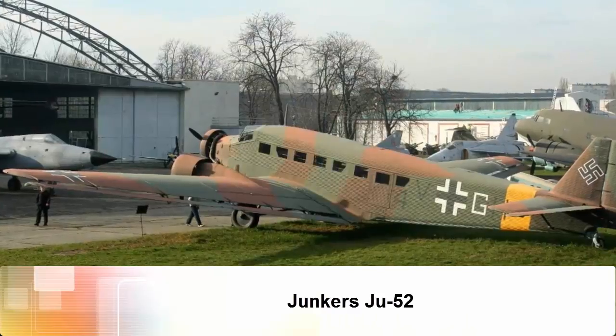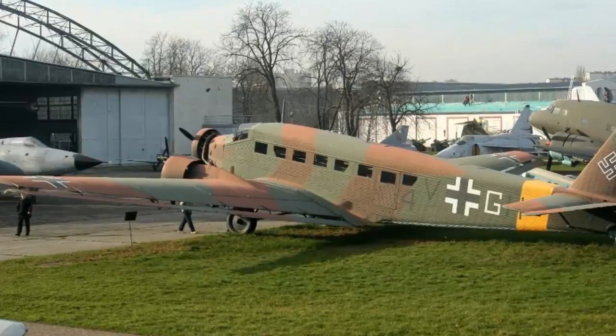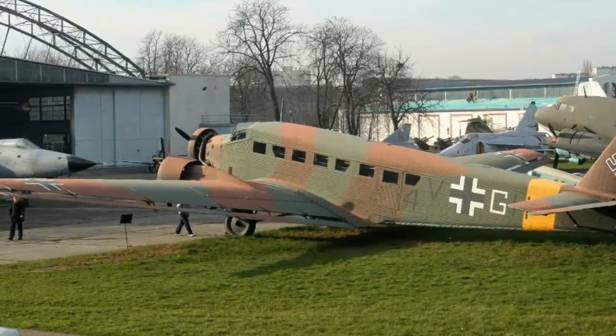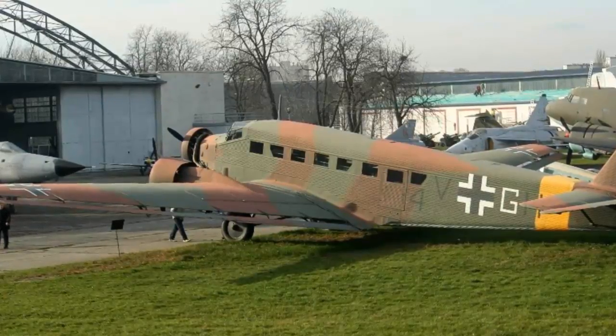Junkers Ju-52. The Junkers Ju-52, nicknamed Tanti-Ju, has a tri-motor configuration and corrugated metal skin. One of them now sits in Krakow's Polish Aviation Museum.